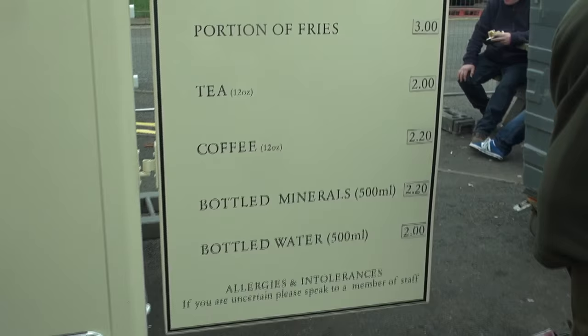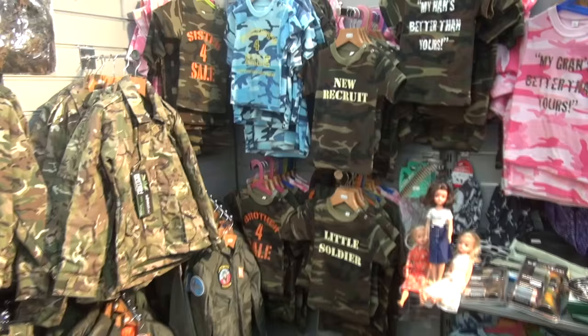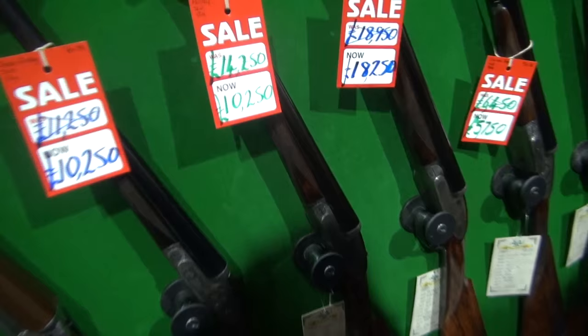You can see here the pricing on the food. It's so expensive. It's really important to, if you can, take a packed lunch of some sort because you'll end up spending half your money just on food, which you don't want to do.